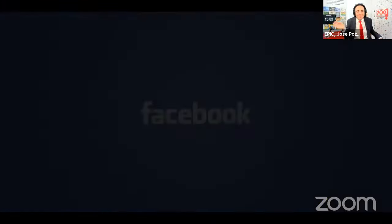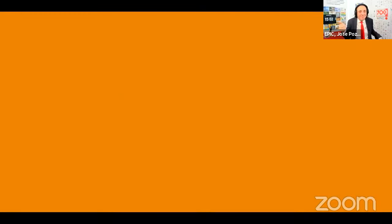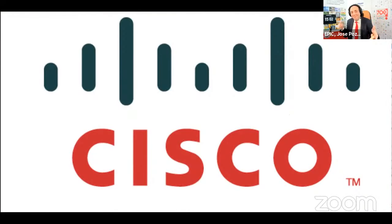We will have in the Zoom room NVIDIA, Facebook, Molex, Sequoia, DE Connectivity, Broadcom, Cisco, and Intel. And there are issues to discuss and collaborations to start.